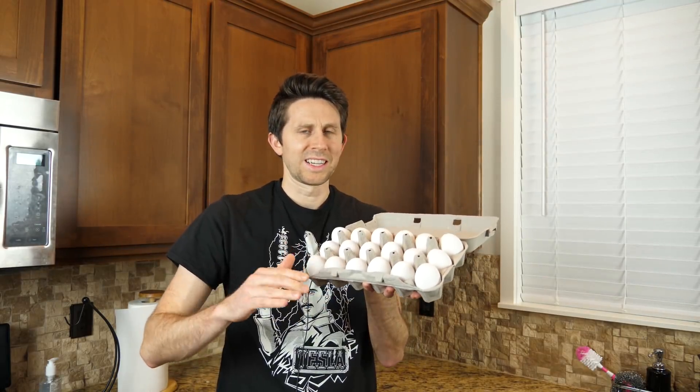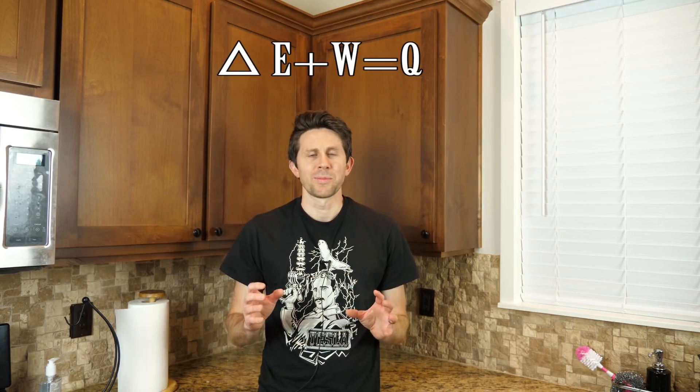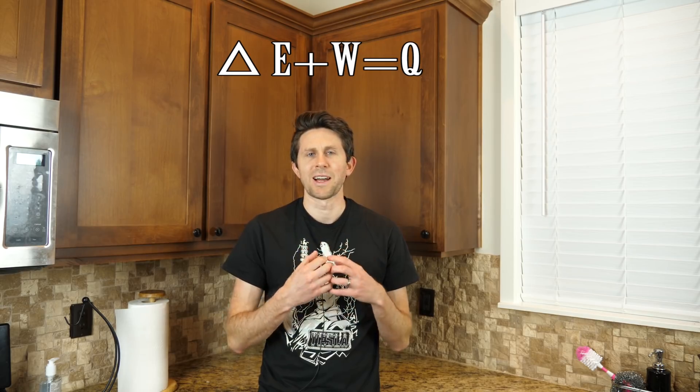Okay everybody, today I'm going to be testing if you can cook eggs just by mixing them really fast. The theory I'm going off of today is the first law of thermodynamics — I think it's a pretty stable theory to try this off of. Basically it says that any work you put into a system will eventually come out as heat.